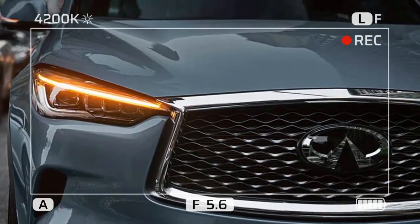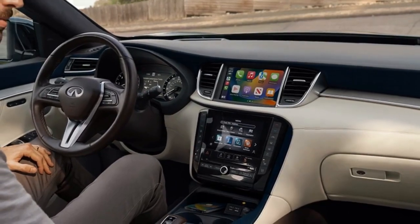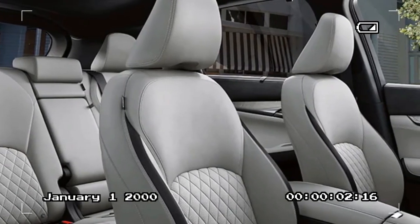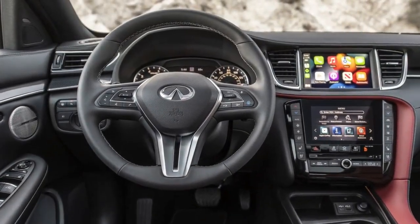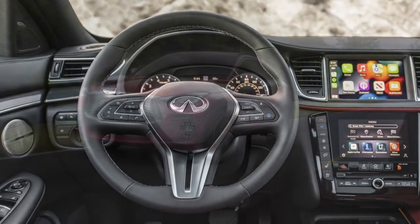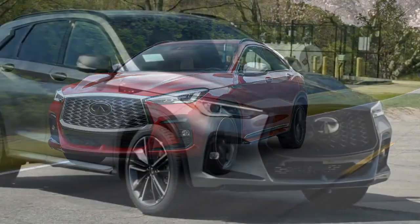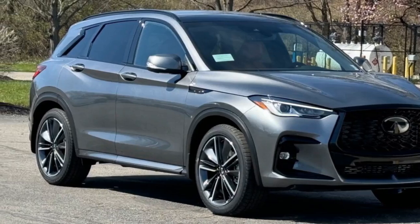In contrast, rival automakers' infotainment systems succeed with simplicity. Infiniti has equipped the QX50 with numerous driver assist and active safety features, some of which help ease highway driving. The lane-keeping assist does a good job of centering the vehicle between the lines, but requires vigorous steering wheel shakes to confirm that your hands are on the wheel, unlike the light touch or capacitive sensors used by rival SUVs. As a result, you might find it just as practical to steer the vehicle yourself rather than rely on the system.